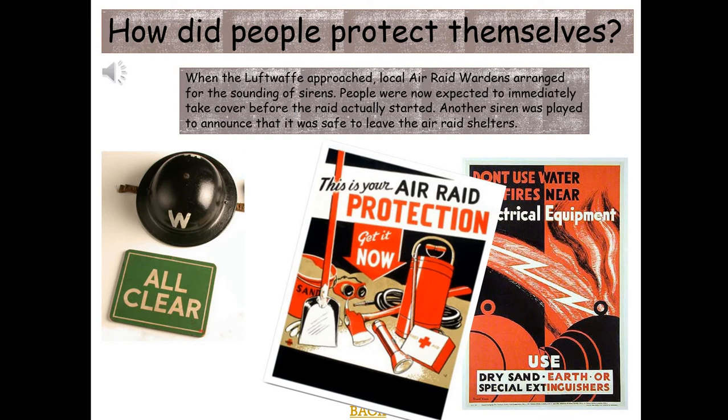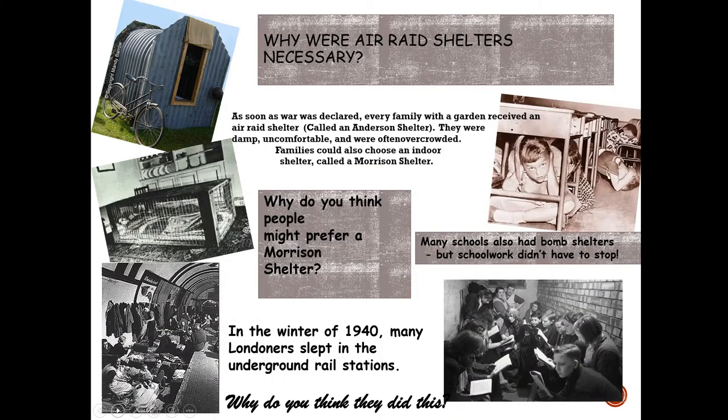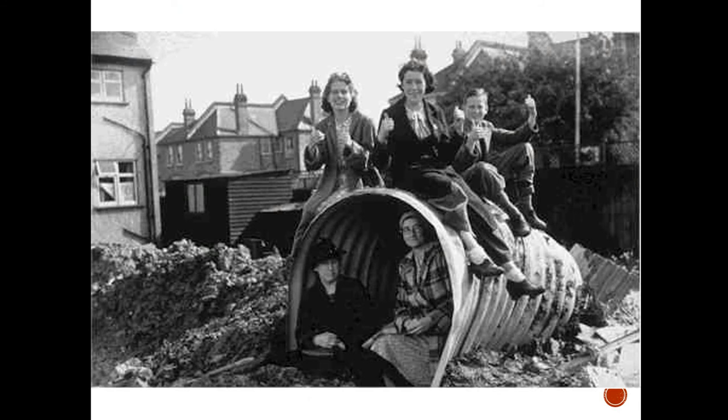When the Luftwaffe approached, local air raid wardens would sound the sirens and people were expected to immediately take cover before the raid started. A second siren announced it was safe to leave the air raid shelter. As soon as war was declared, every family with a garden received an Anderson shelter — damp, uncomfortable, and often overcrowded. You could also have an indoor shelter called a Morrison shelter, which some preferred because it was indoors. A lot of schools had bomb shelters, and the London Underground was used as a shelter as well.